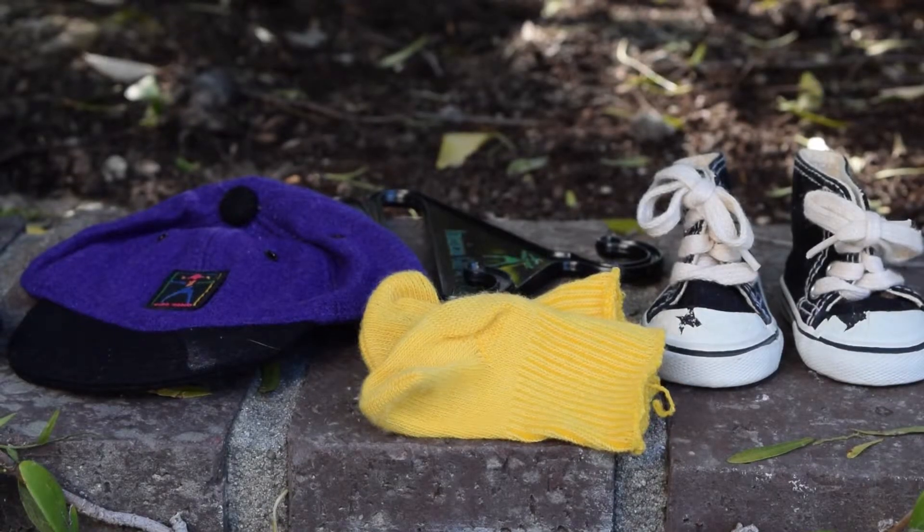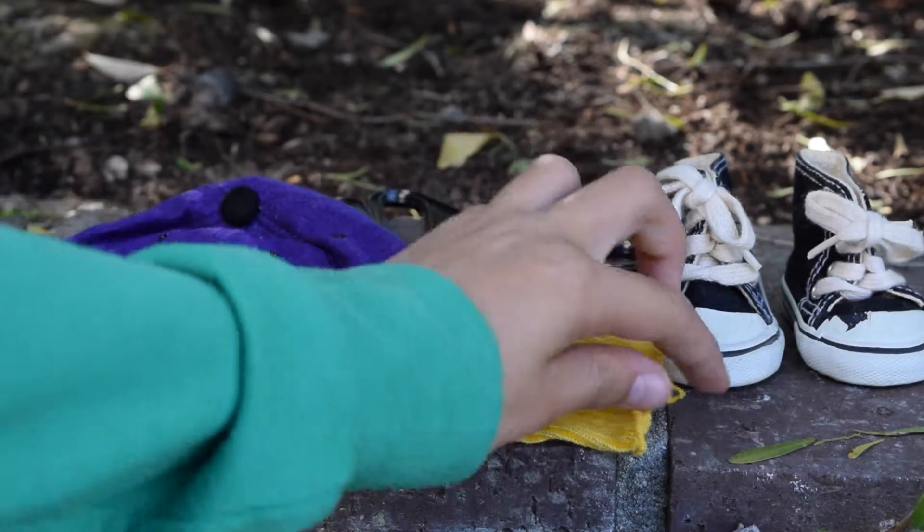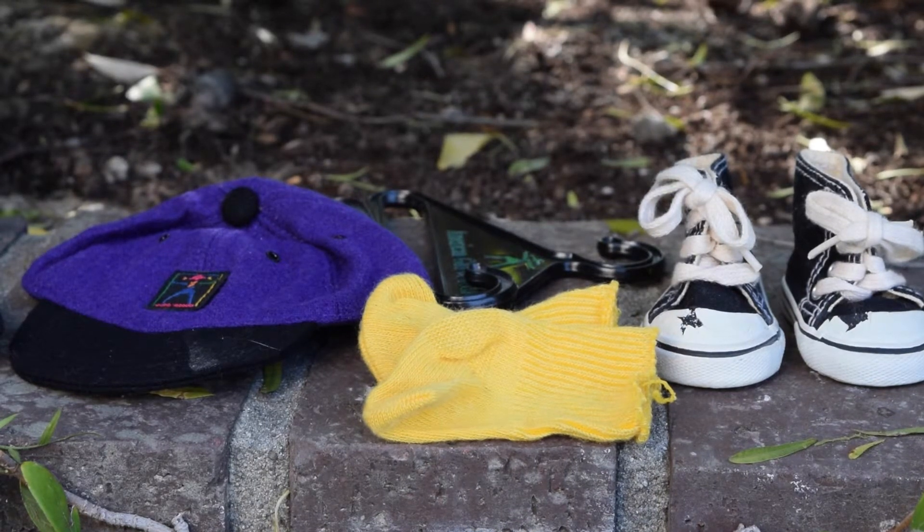The other thing that I took out of the package were these cute yellow socks. They seem to be in almost perfect condition except for this one little string right there, but that doesn't bother me and they are super cute.